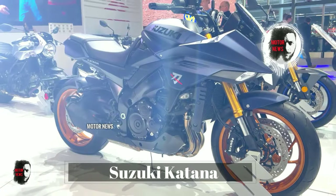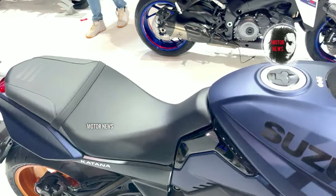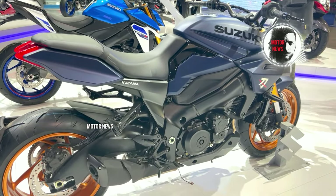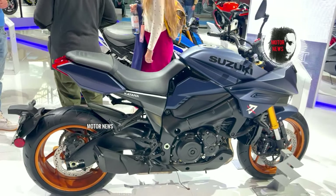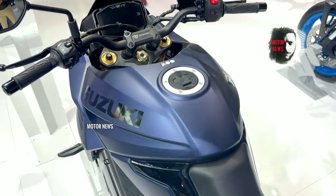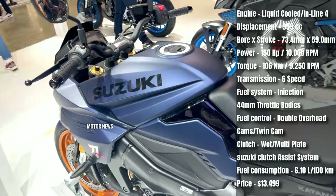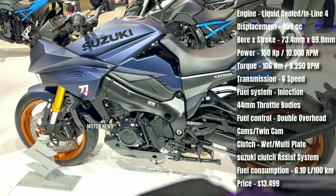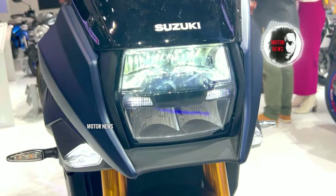The Suzuki Katana resurrects the iconic design of the original Katana from the 80s, blending it with modern technology. The sharp lines and distinctive styling make it stand out, while features like a robust chassis, advanced electronics, and a powerful engine deliver contemporary performance. The Katana is powered by a responsive, torque-rich inline-four engine known for its smooth power delivery and strong performance. Combined with the bike's agile handling, it caters to riders seeking a dynamic and engaging experience.